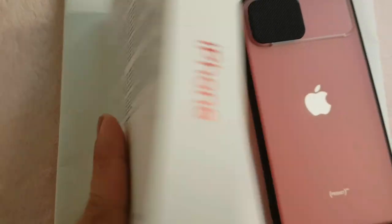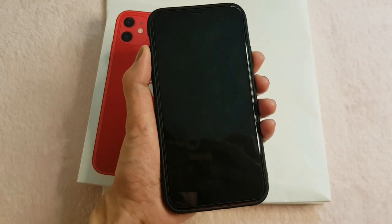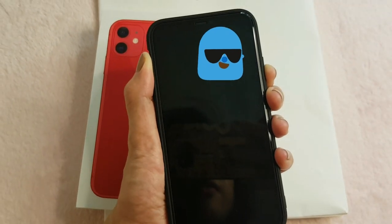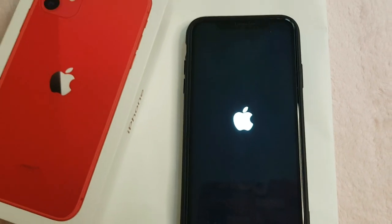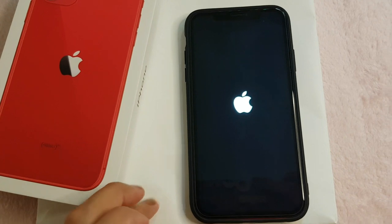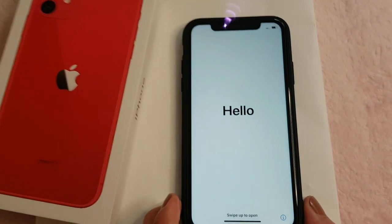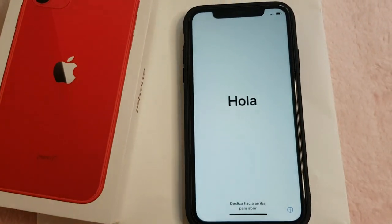Now we have to open and turn on the phone — let's see! Since this is my first Apple mobile, I have to set up everything from scratch.